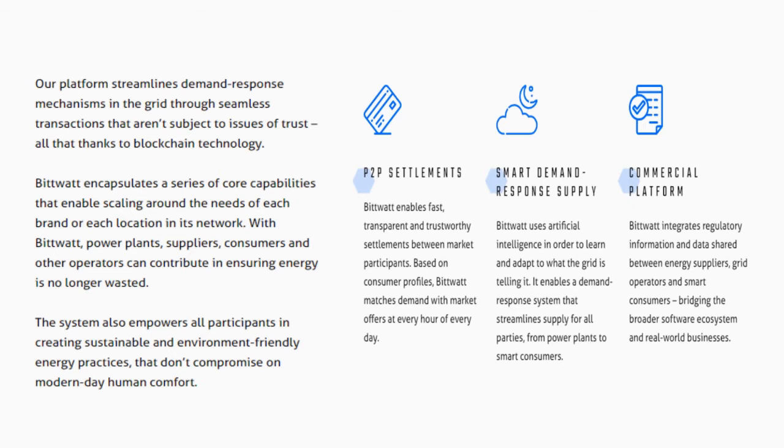Smart Demand Response Supply: BitWatt uses artificial intelligence in order to learn and adapt to what the grid is telling it. It enables a demand-response system that streamlines supply for all parties, from power plants to smart consumers.